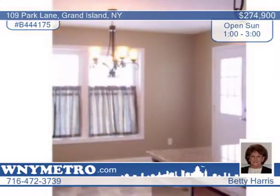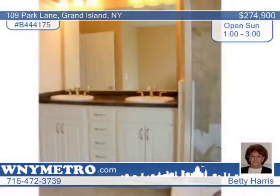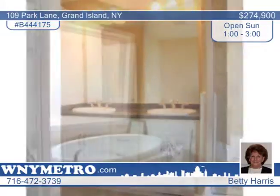In the kitchen, you'll find an island snack bar with sink and dishwasher, rich-finished cherry cabinets, granite countertops, stainless steel hardware, and a 5-burner stove top with range microwave. The master bedroom includes a private bath with double sink,